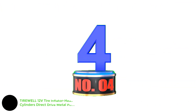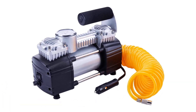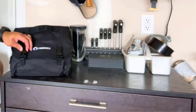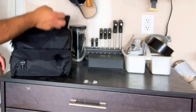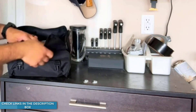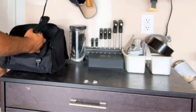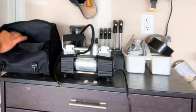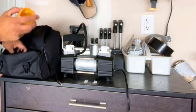Number 4: TIREWELL 12V Tire Inflator Heavy Duty Double Cylinders Direct Drive Metal Pump 150 PSI. The Tirewell 12V Tire Inflator can inflate tires to a maximum pressure of 150 PSI with an airflow of 2.12 cubic feet per minute. Stability technology comes in the form of a fuselage with a four-rod design, which effectively reduces vibration and noise. Rubber feet make sure the tire inflator doesn't move around during operation. Weighing only 8.4 pounds, this tire inflator with a gauge is also very portable. A dual-cylinder direct drive motor powers this inflator, making it powerful and quick to inflate tires.